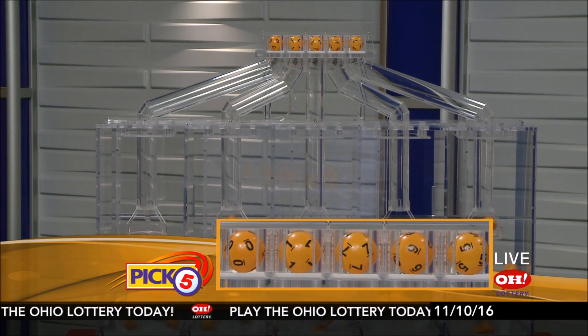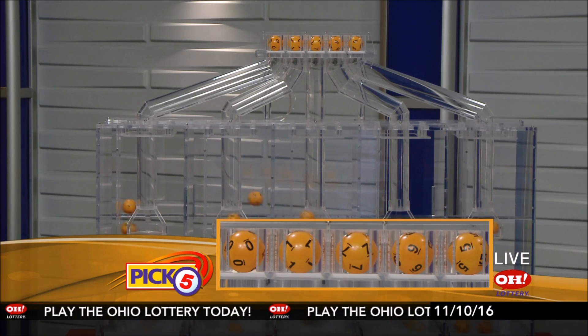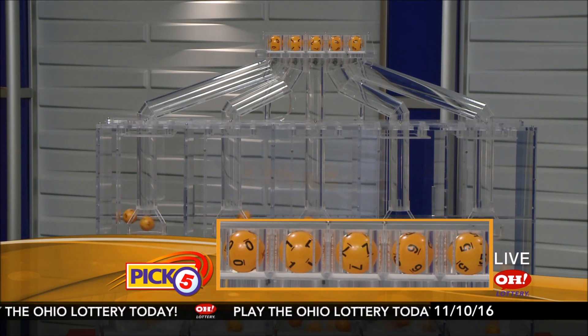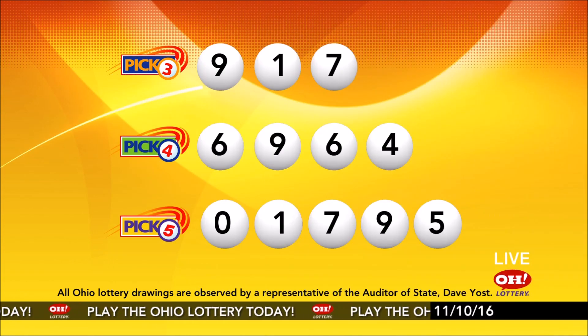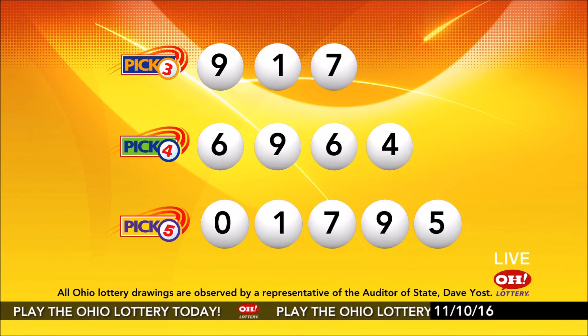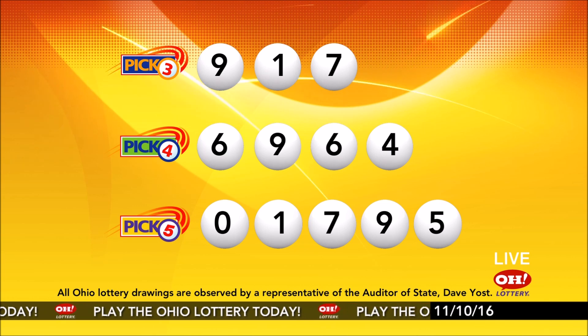Now the winning Pick 5 numbers: first up is a zero, next a one, next a seven, next a nine, and finally a five. So today's midday Pick 5 numbers are zero, one, seven, nine, five. And remember, play all Ohio Lottery games responsibly.